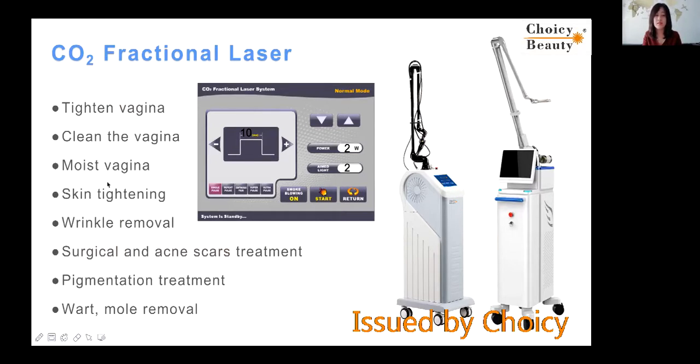Skin whitening is also possible. It can also do vaginal treatment. Vaginal treatment is very popular with this machine, and this is a very mature technology — not something new.